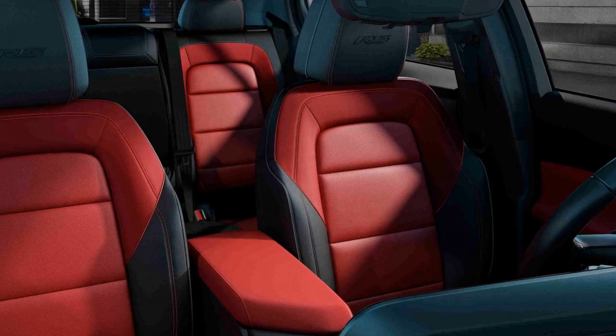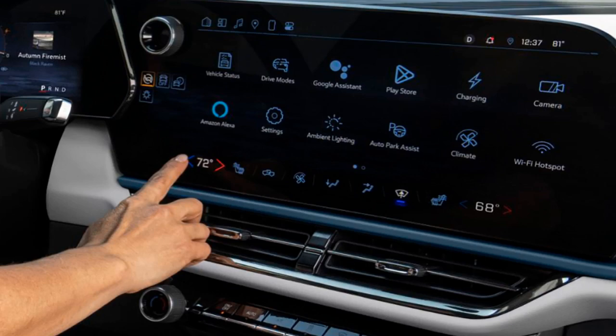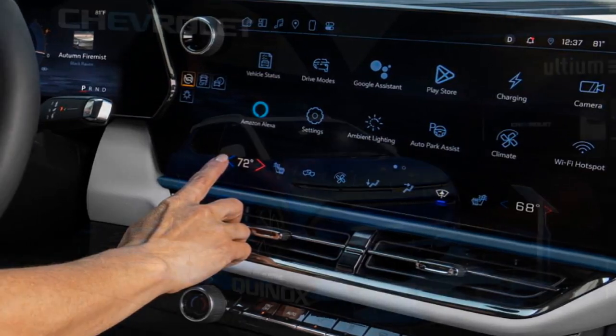Available Super Cruise — Chevy's Level 2 driver-assist system — provides hands-free driving and automatic lane changes on compatible roads and highways.